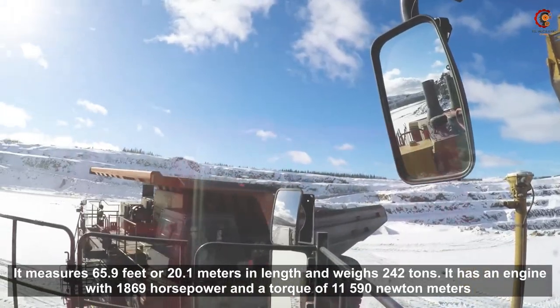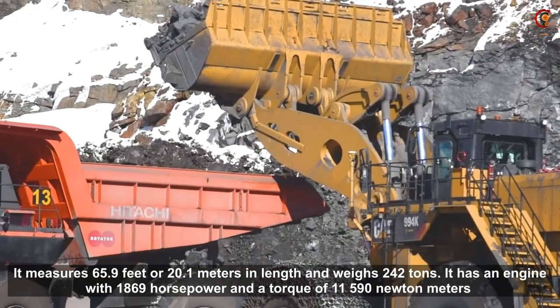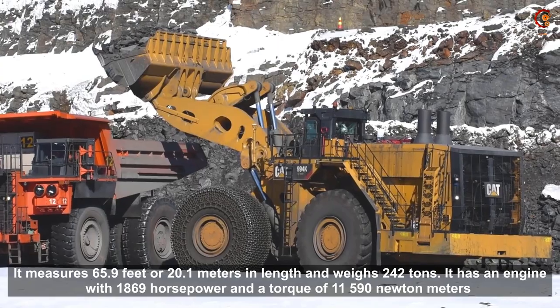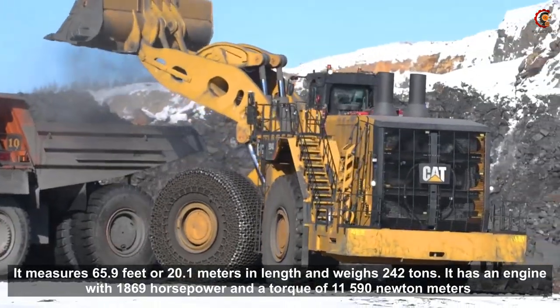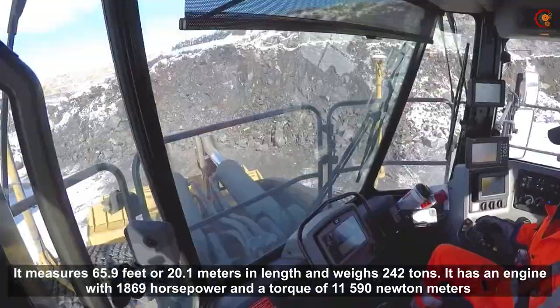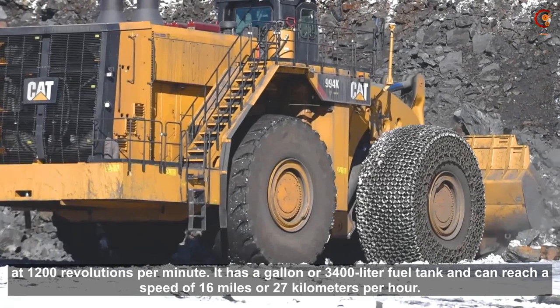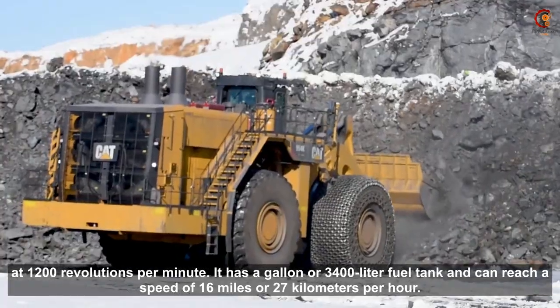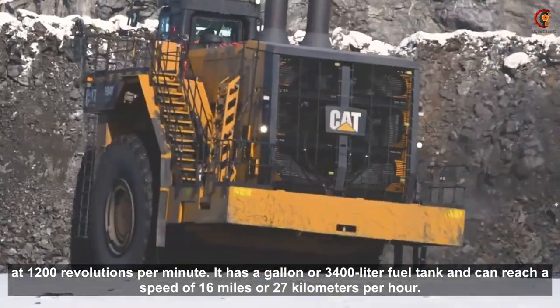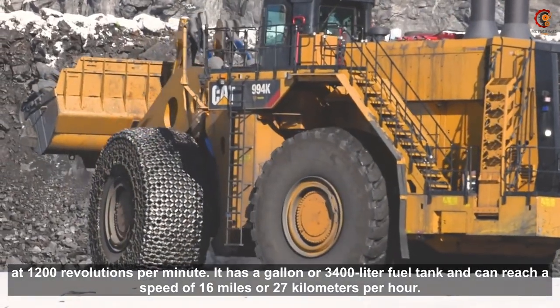It measures 65.9 feet or 20.1 meters in length and weighs 242 tons. It has an engine with 1869 horsepower and a torque of 11,590 newton meters at 1200 revolutions per minute. It has a 3400 liter fuel tank and can reach a speed of 27 kilometers per hour.